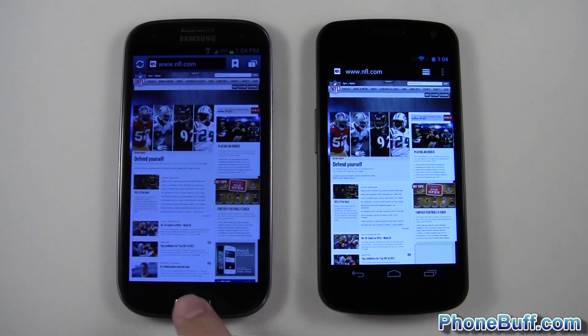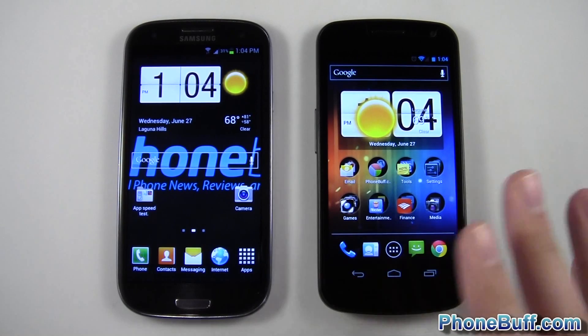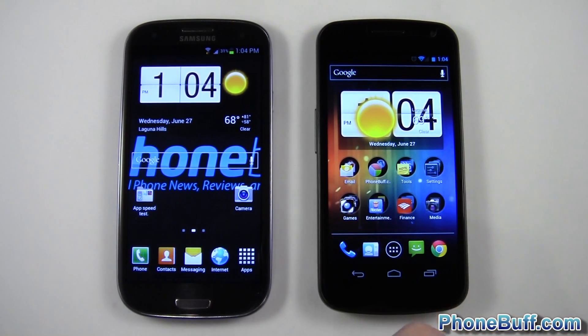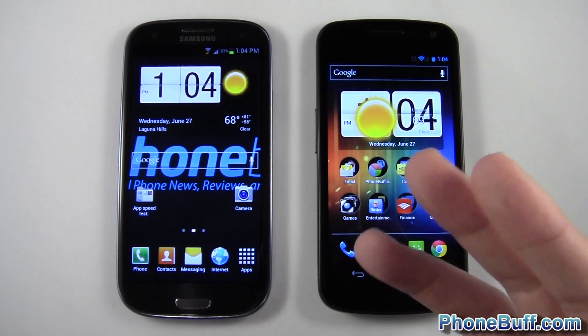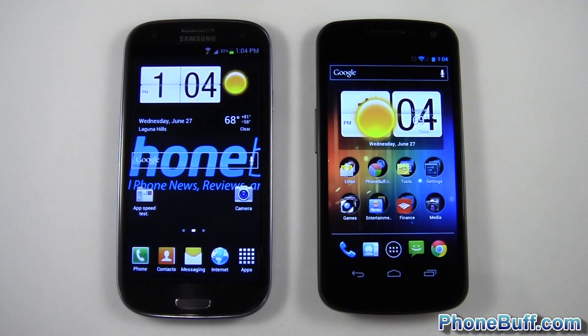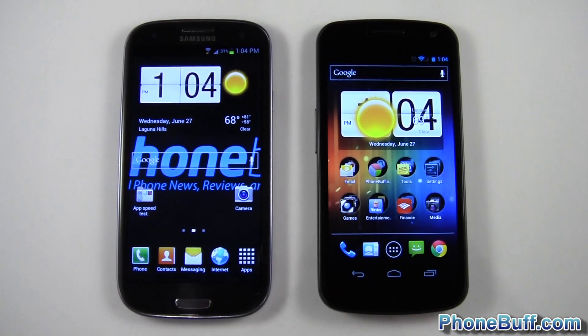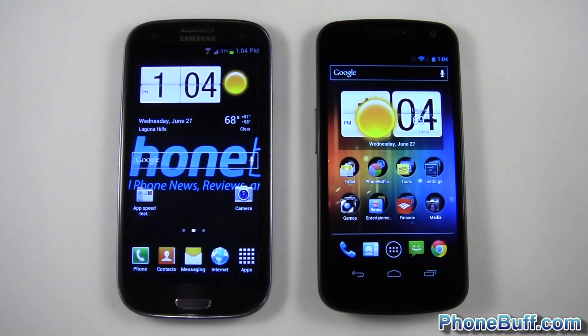Overall, it's a unanimous decision: the Galaxy S3 wins the boot-up test, all the app speed tests, the browser test, and the camera load. You're going to get a better experience on the S3. We didn't test multitasking heavily, but with an extra gig of RAM you'd be able to keep more apps open than on the Galaxy Nexus. Anyway, that's it for this video — if you found it helpful, please hit the like button and subscribe, thank you.